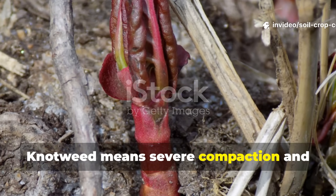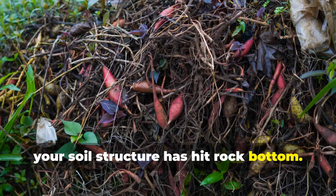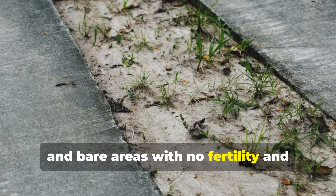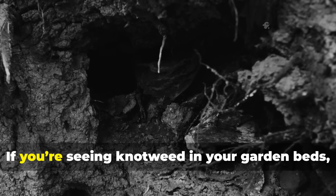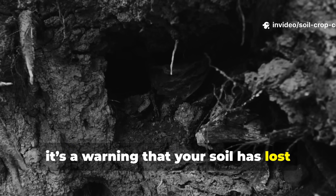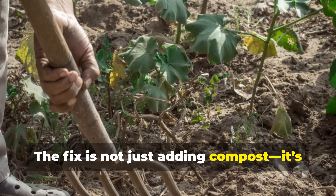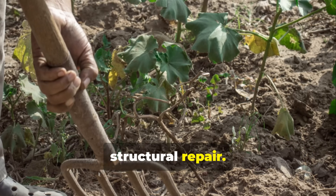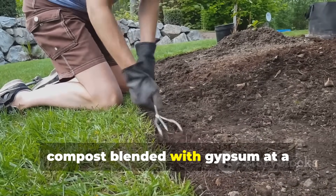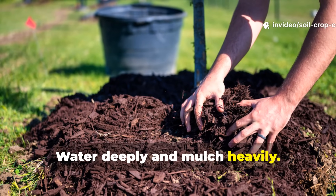Knotweed means severe compaction and nutrient collapse. When knotweed shows up, your soil structure has hit rock bottom. It favors driveways, pathways, and bare areas with no fertility and intense compaction. If you're seeing knotweed in your garden beds, it's a warning that your soil has lost its ability to support plant life. The fix is structural repair — aerate deeply with a broad fork and apply compost blended with gypsum at a 1-to-1 ratio. Water deeply and mulch heavily.